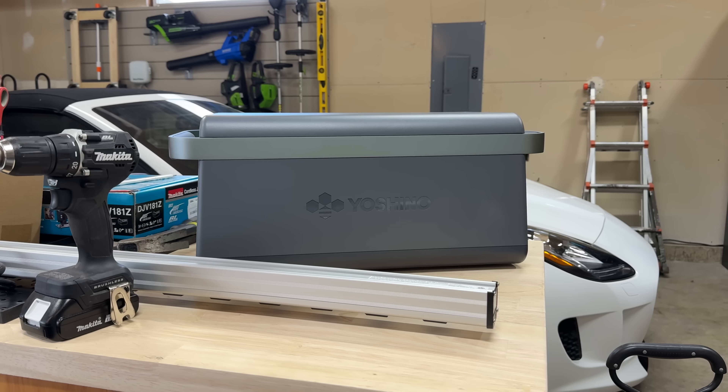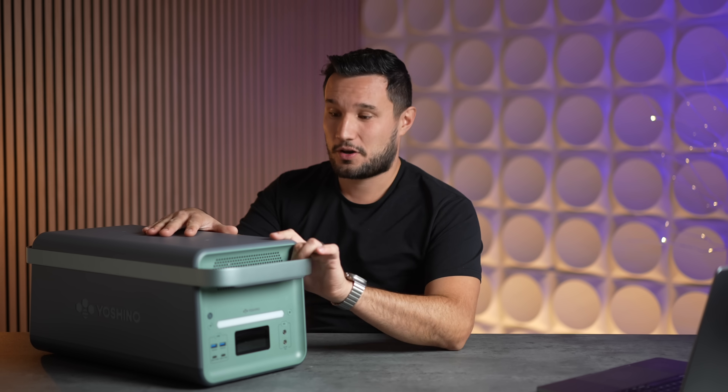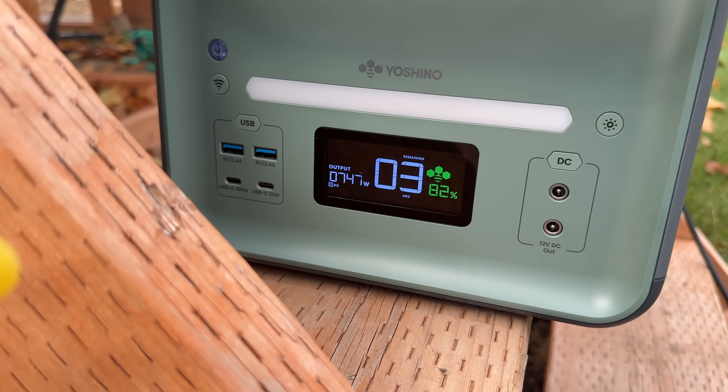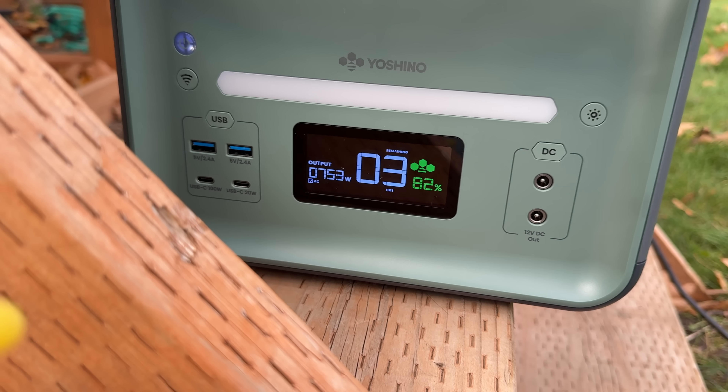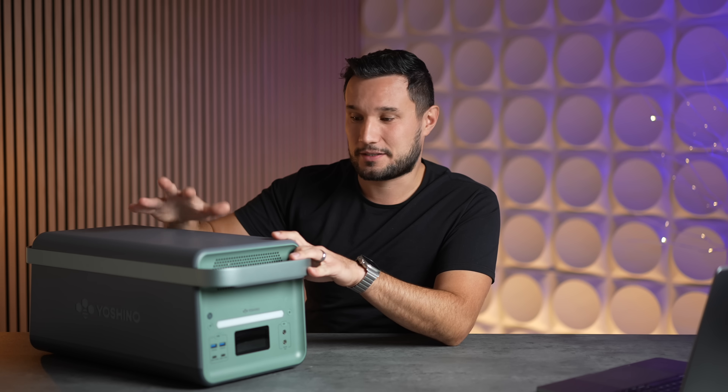Another cool thing: if you're not on a trip, you can still use it at home as a UPS with 20-millisecond switching, so you can set it up with your computers or any electronics that work with 20-millisecond switching — it's not just sitting in your garage waiting to be used. It also has a very high lifecycle rating, so you can literally use it for 10 years and still have more than 80% capacity. That's the benefit of solid state battery technology.